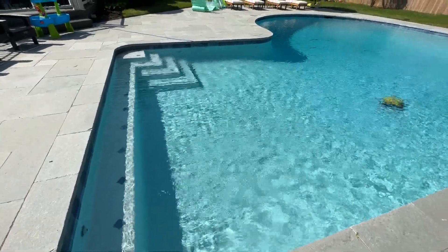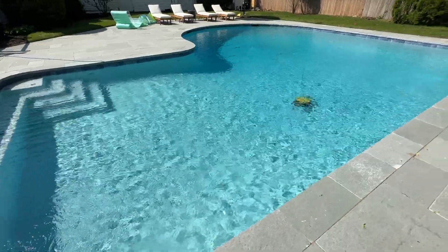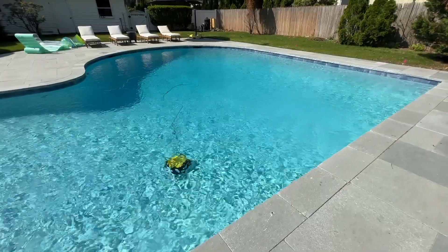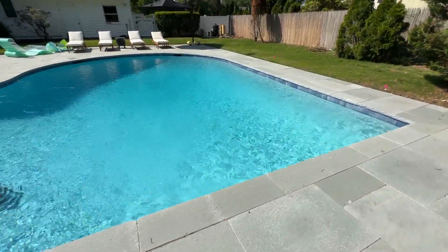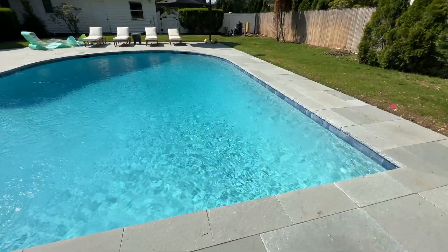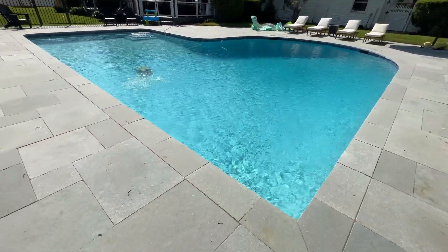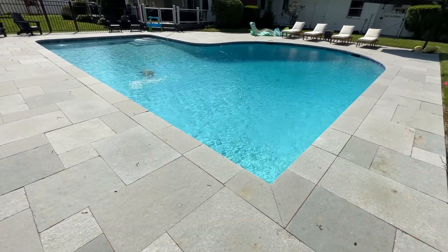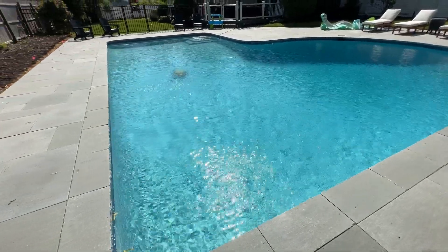The pool plaster was done with diamond bright super blue and we used porcelain tiles in the water line. All the pool plumbing was redone with new filters and also a new salt generator chlorine system.